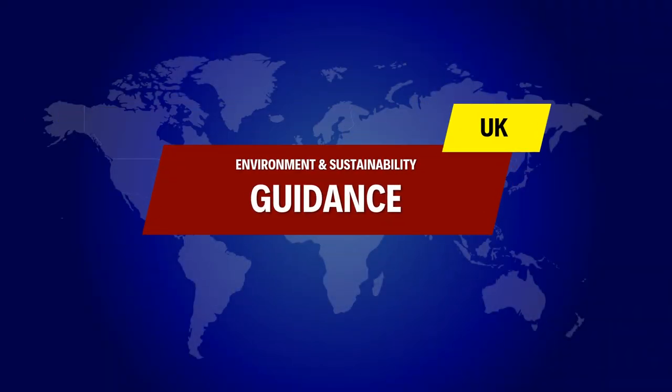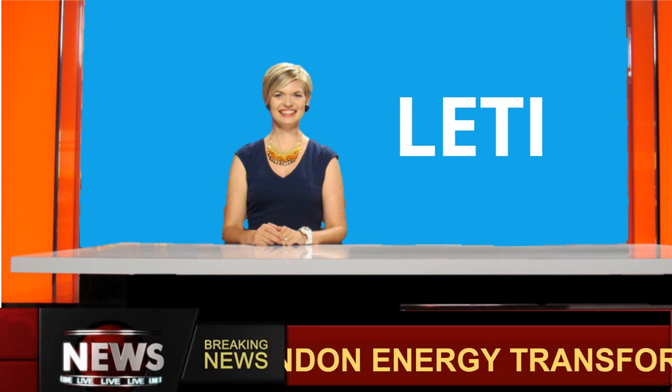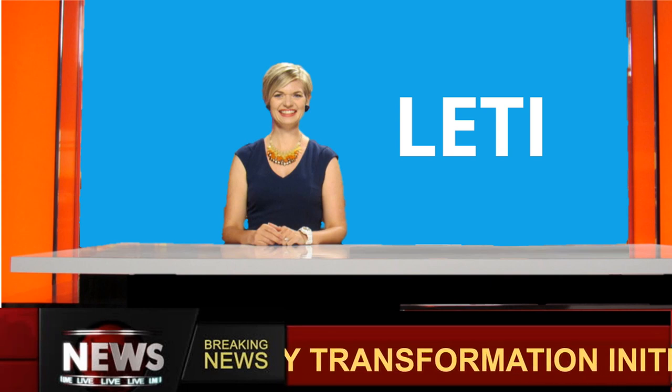UK Environment and Sustainability Guidance: LETI's Circular Economy Summary provides a definition and an explanation of what circularity in a built environment context comprises.